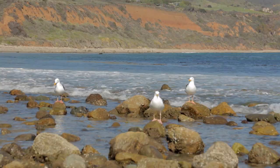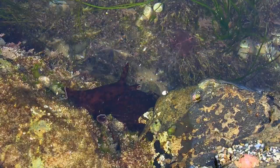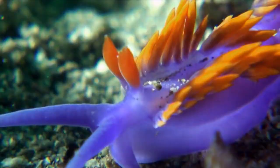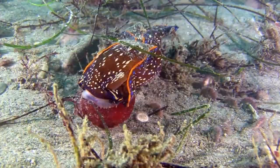On this episode of Life in a Tide Pool, join us as we explore Leo Carrillo State Park and find out why you should never pick up this animal, what are these orange structures, and the amazing way it escapes from predators.